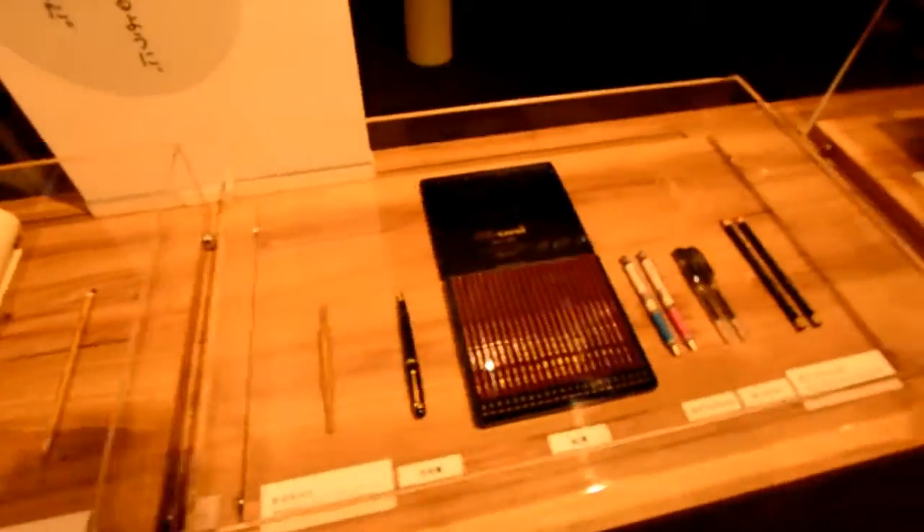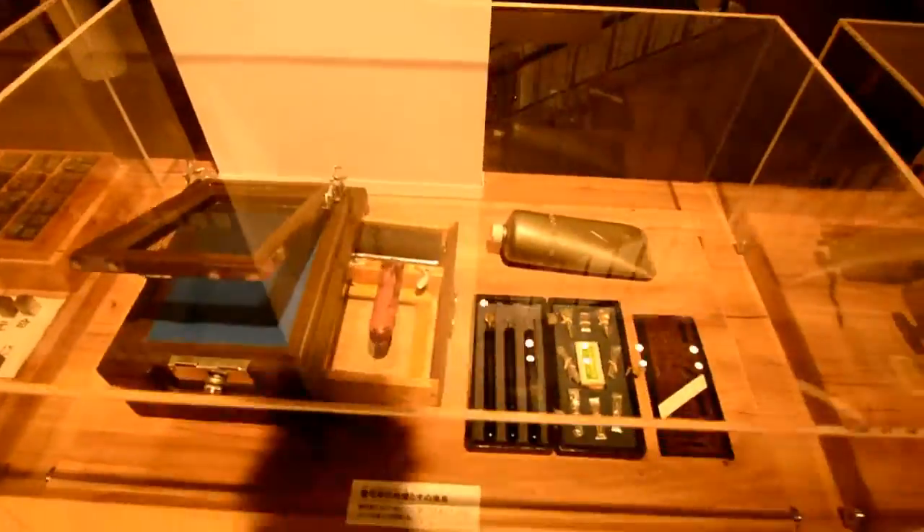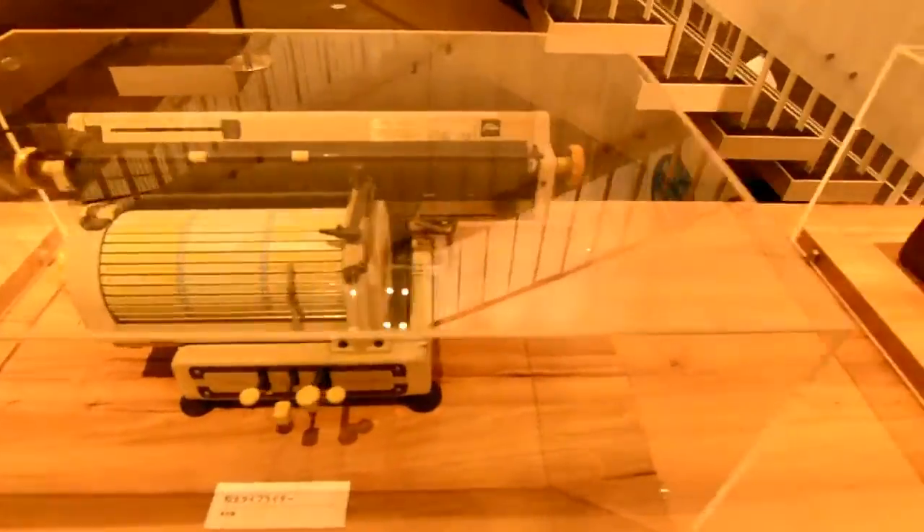On show in the museum, they have different types of writing materials, from typewriters and calligraphy brushes, all the way to smartphones that are used nowadays.